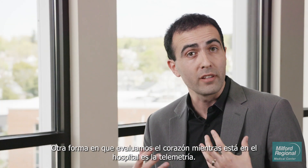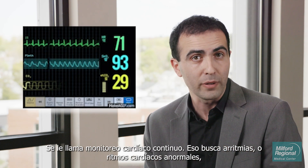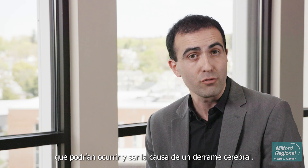Another way that we evaluate the heart while you're in the hospital is with telemetry — that's continuous cardiac monitoring. That looks for arrhythmias or abnormal heart rhythms that can happen and be a cause of stroke.